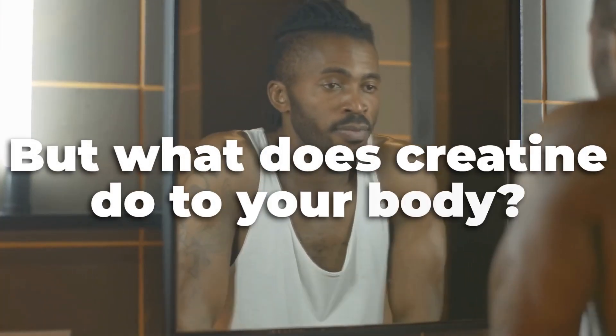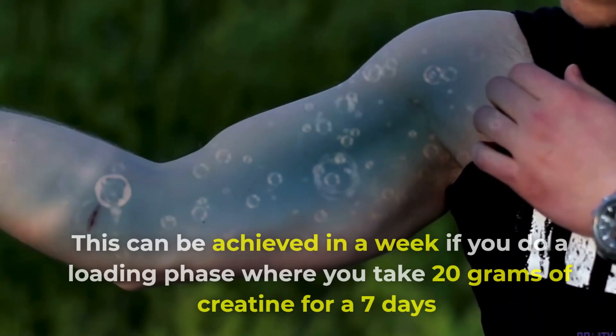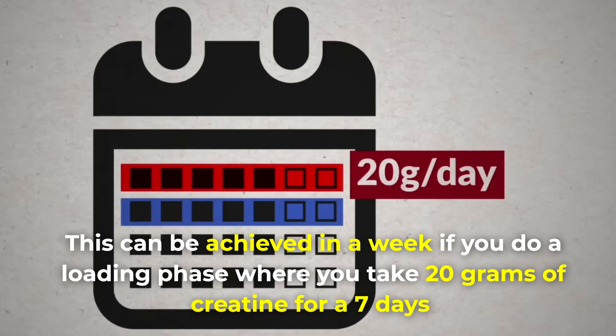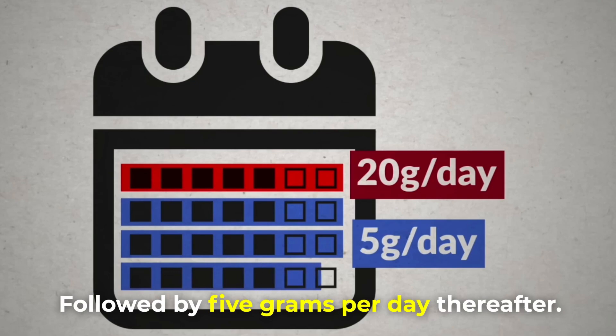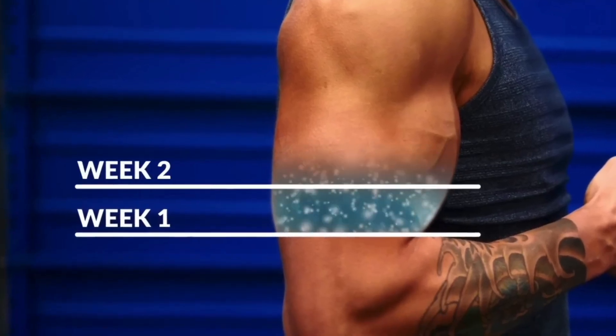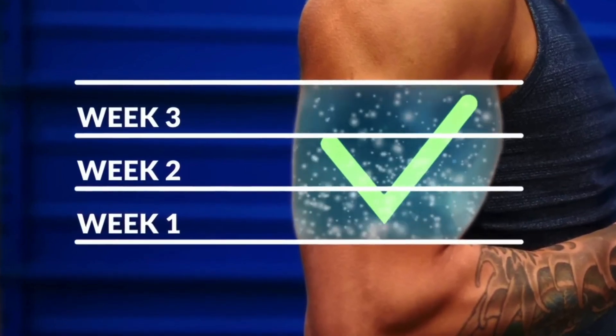But what does creatine do to your body? Firstly, you will need to make sure your muscles are fully saturated. This can be achieved in a week if you do a loading phase where you take 20 grams of creatine for 7 days, followed by 5 grams per day thereafter. Or you can opt for a non-loading phase where you just take 5 grams per day, which takes 3-4 weeks for your muscles to fully saturate.